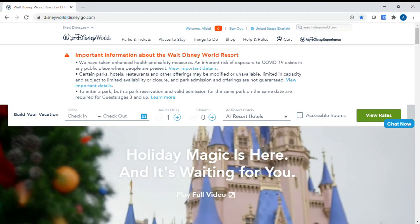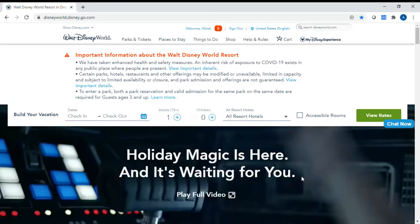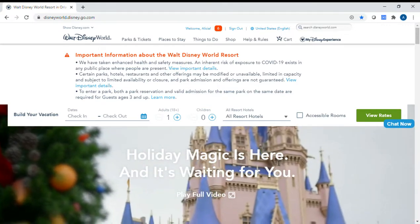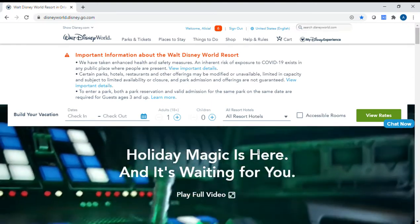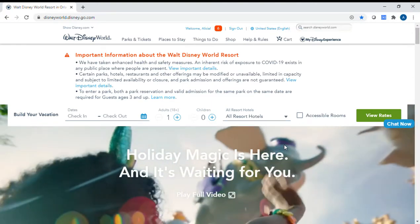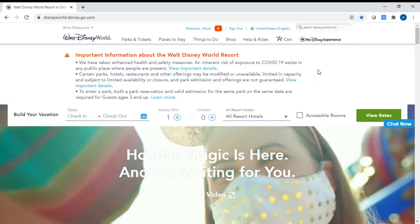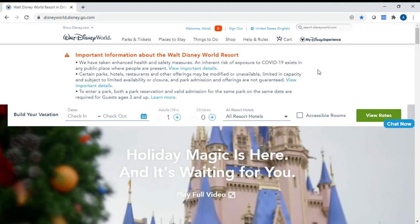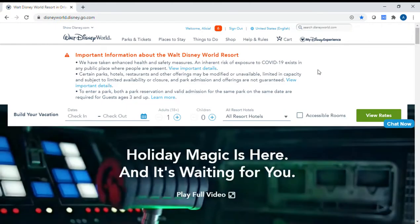Hey everyone, this is Alicia from Magic Awaits Travel. I just want to give you a little look at the magic bands that are available when you have a resort reservation. They actually have a lot of options now when you are staying on Disney property. Starting in 2021, they're implementing a new system where you actually won't need magic bands, but you can still purchase them if you would like.